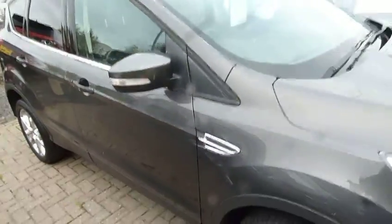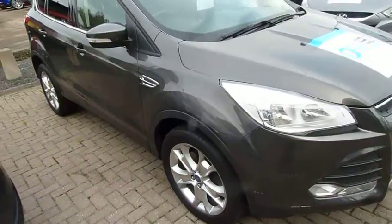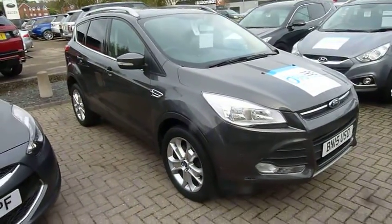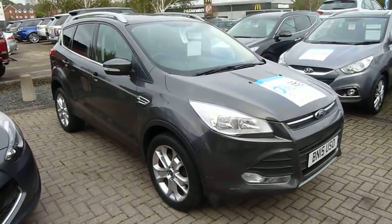So there we are — it's a really nice example of a used Ford Kuga. If you'd like any further information, or if you'd like to arrange a test drive, please contact JTU's High-End Dewsbury on 01743 450888.